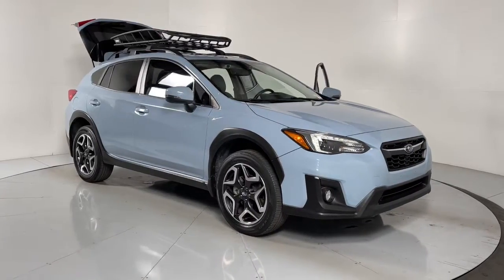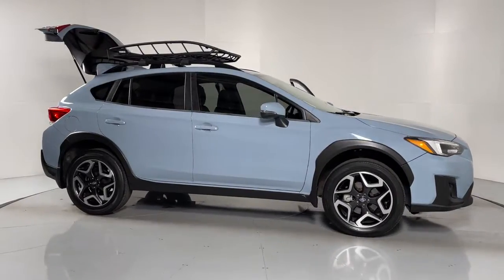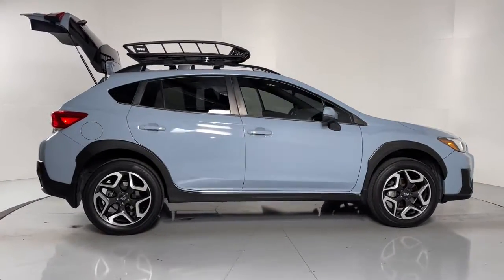You just found the 2019 Subaru Crosstrek. With less than 45,000 miles on the odometer, this vehicle provides excellent value.